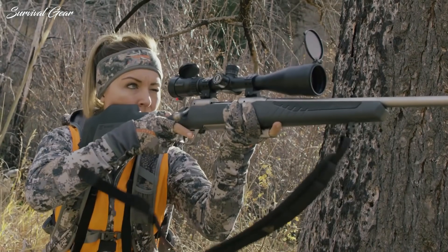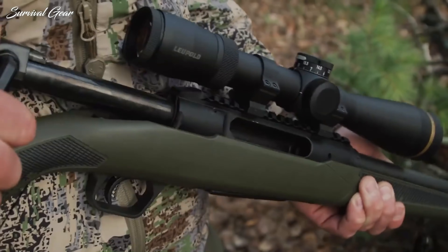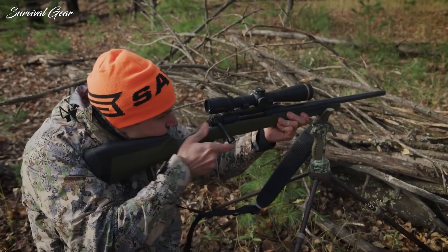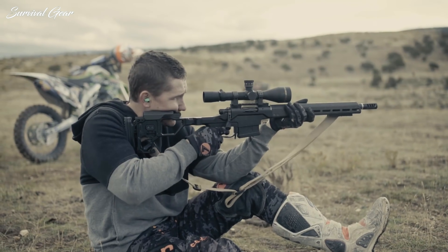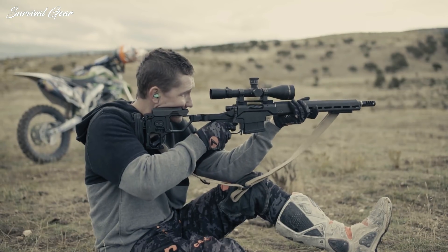Hunters in the market for a new rifle will have ample choices with the release of plenty of capable firearms this year. As hunters have come to expect, the market has embraced a wide spectrum of shooting styles and budgets. Though it's fair to say the long-range hunting trends and bleed-over from competitive shooting competitions have influenced the most recent designs.